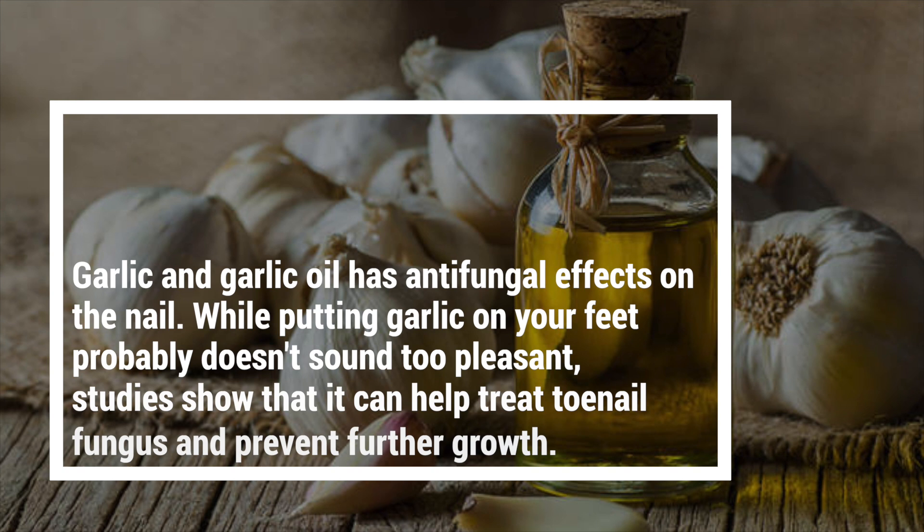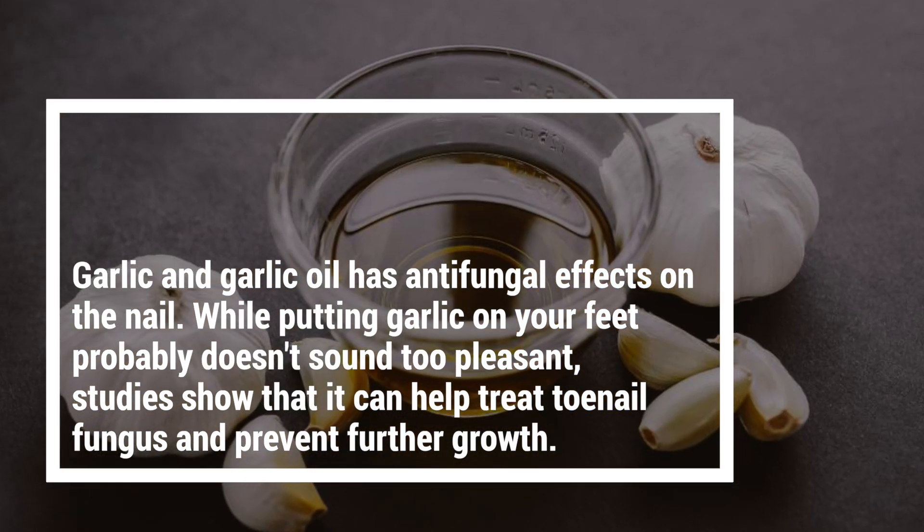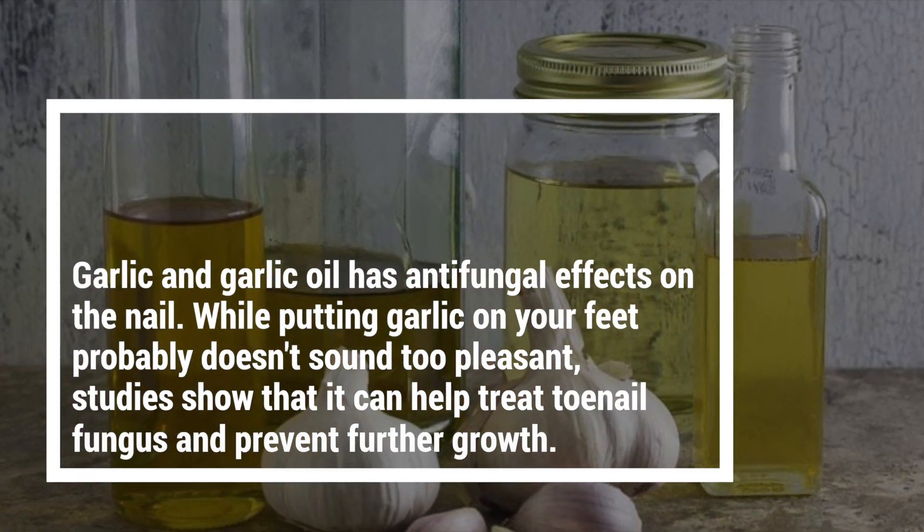Garlic. Garlic and garlic oil have antifungal effects on the nail. While putting garlic on your feet probably doesn't sound too pleasant, studies show that it can help treat toenail fungus and prevent further growth.